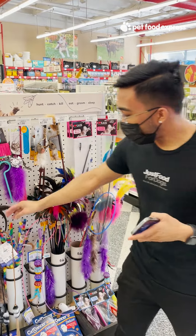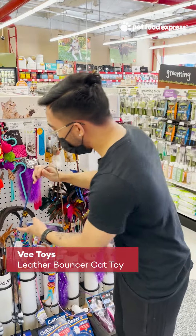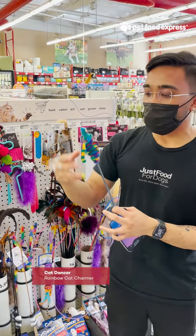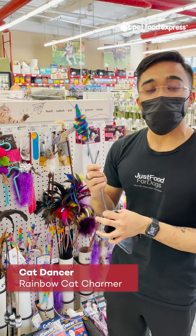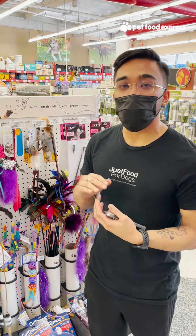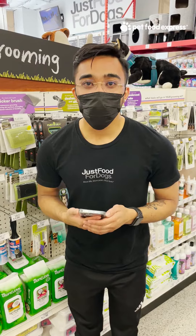What I would recommend is to get a nice teaser toy, like our Perfect Leather Bouncer here, which has a little figure on the end that acts like a small animal, or even our Cat Dancer Charmer, which is a little wand with a ribbon on the end that cats really like to play with. If you use those versus your hands, they'll learn that that is what they're supposed to play with and not your hand.